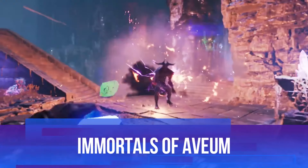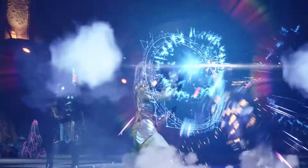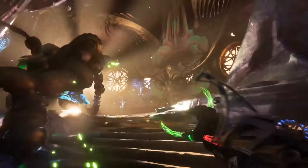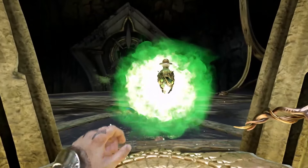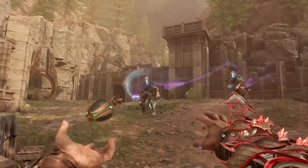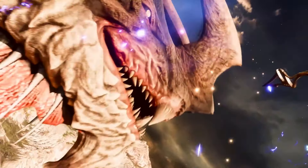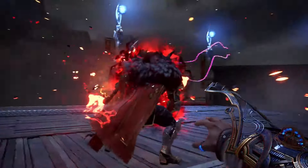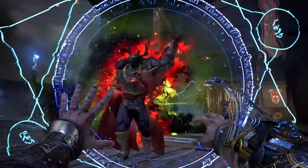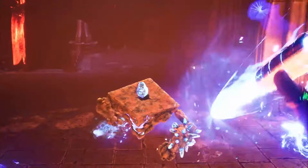Finally, we have Immortals of Aveum, a game that blends the worlds of fantasy and FPS in an entirely unique way. You play as Jack, a battle mage caught in a magical war that spans across the land of Aveum. Instead of guns, you wield different types of magic which essentially act as your weapons — red magic for shotgun-like blasts, green for rapid fire, and blue for long-range sniping. The game's vibrant visuals and fast-paced combat make for an incredibly fun experience. While it may not have found massive success at launch, its addition to Xbox Game Pass has given more players the chance to discover this hidden gem.